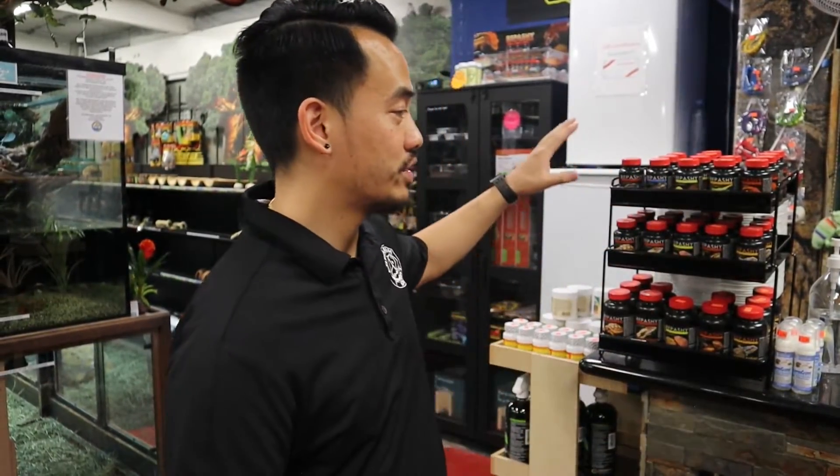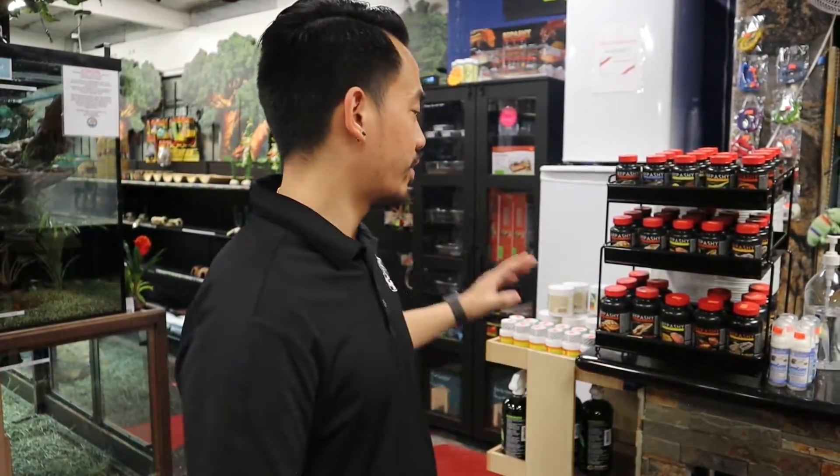We also carry Repashy, which is the powder food that you can mix up. We carry all the vitamins, all the calcium, and everything else along those lines too.